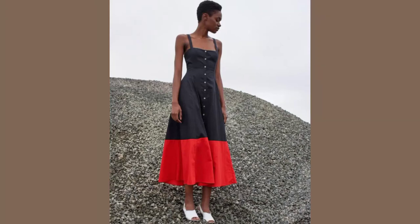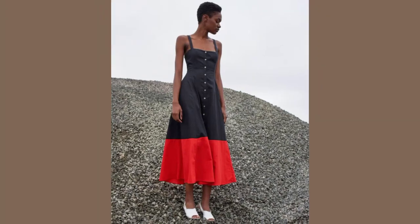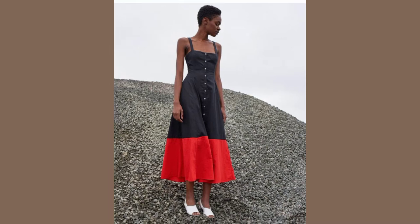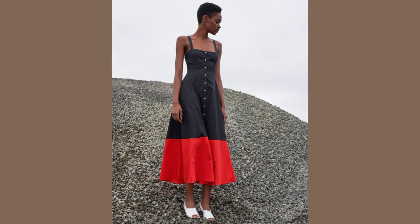Hey guys, welcome back to my channel. My name is Lovett. If you're new here, this is a place where we talk about beauty and styling tips for black women. If you're a returning subscriber, welcome — thank you so much for stopping by. As you can tell by the title, we are going to talk about casual looks for the Flamboyant Gamine.